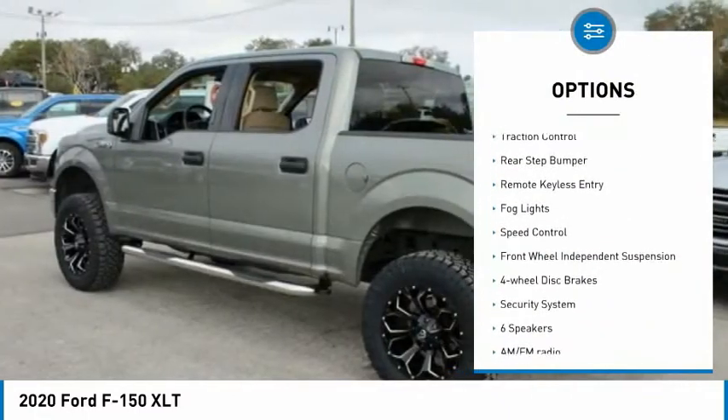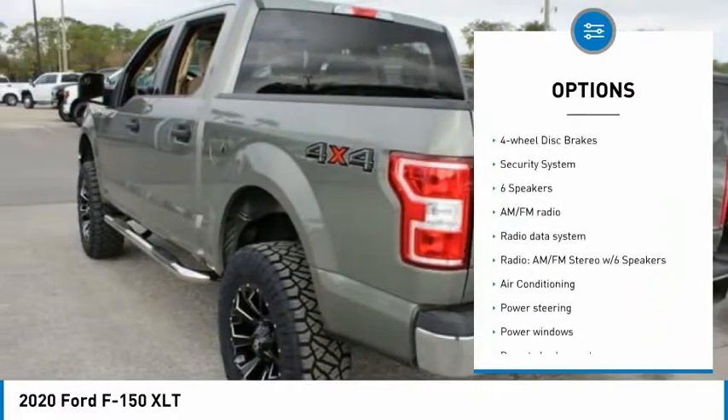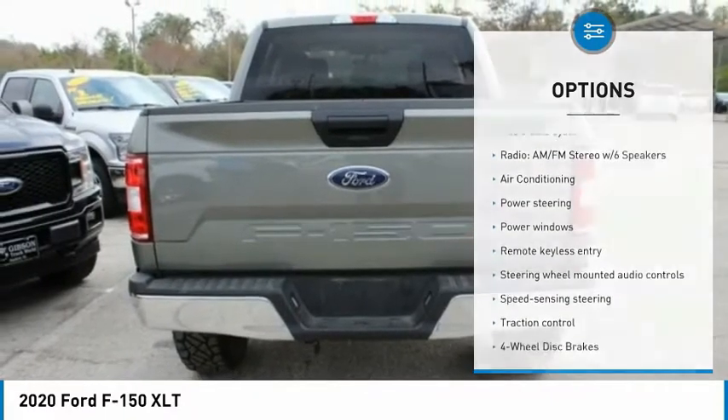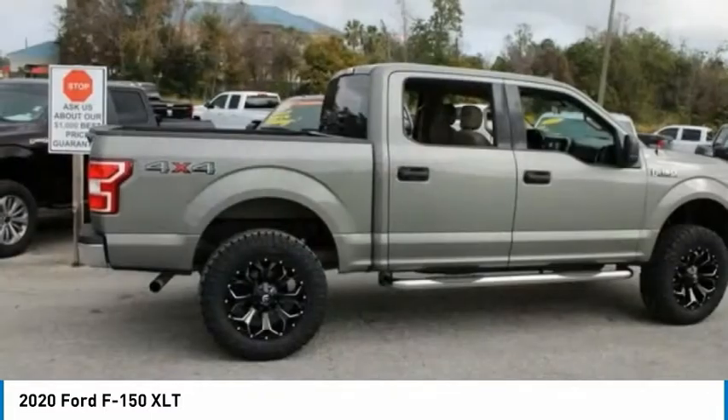Electronic stability control, brake assist, traction control, rear step bumper, remote keyless entry, fog lights, speed control, front wheel independent suspension, four wheel disc brakes, security system.